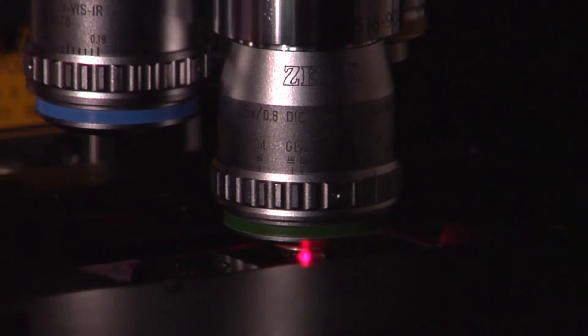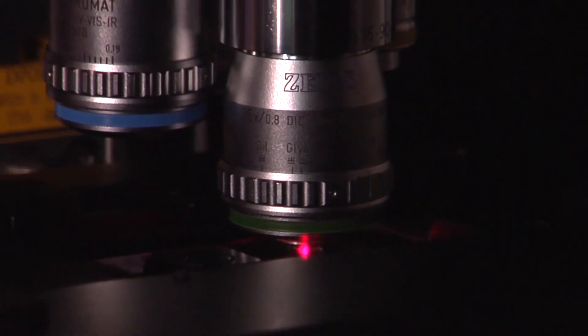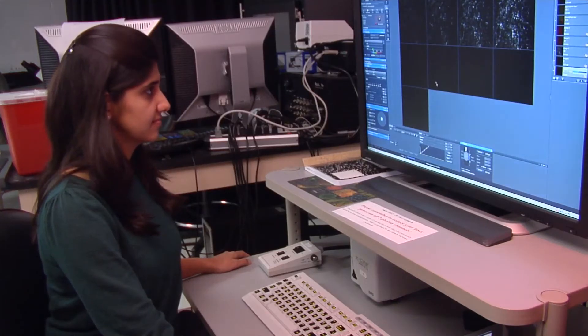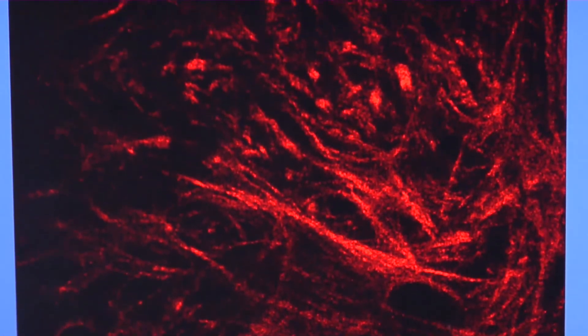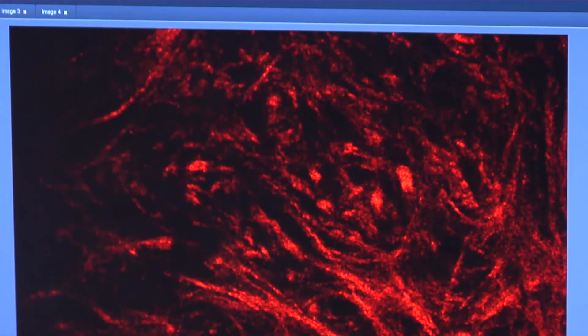By shining laser light through tissue across a biopsied tumor sample, the researchers uncover patterns in the collagen fibers. Dense, straight lines of fibers give the tumor a path that makes it more likely to spread throughout the body. Tumors with curly-shaped, less dense fibers are less likely to spread.